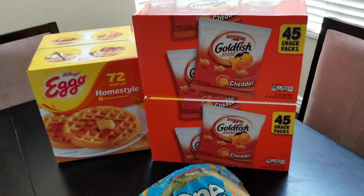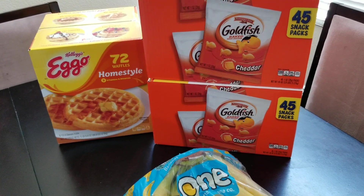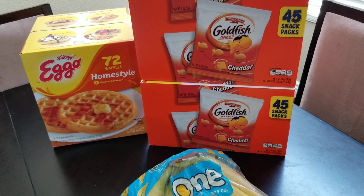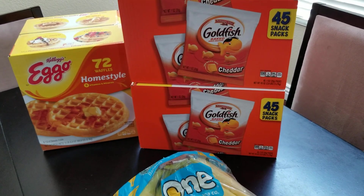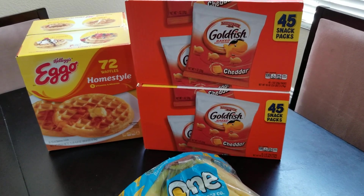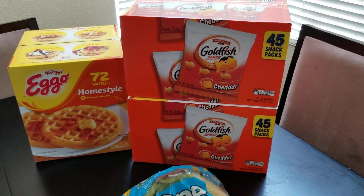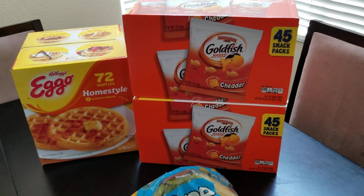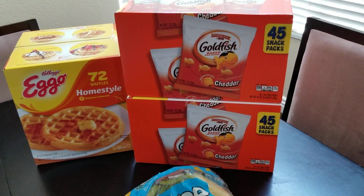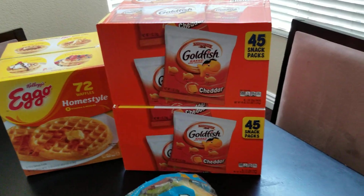And goldfish — as you can see my kids love goldfish, all three of them. These were $3 off per box, which is an awesome deal for 45 snack packs. These are great for lunches and they also get a snack time at school. And when they are going to karate, I like to throw a couple snacks in their karate bag. So I went ahead and stocked up since they're on sale, because I know between the three of them we will go through them.